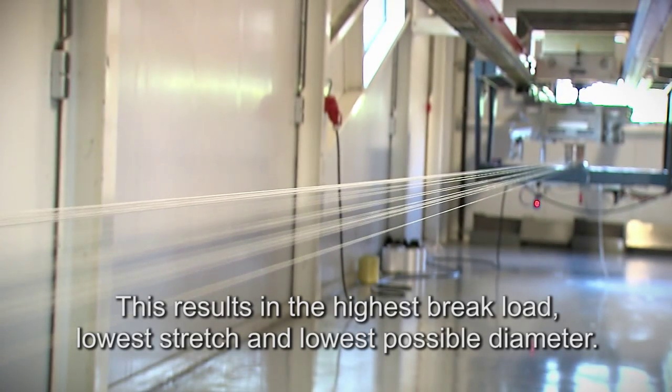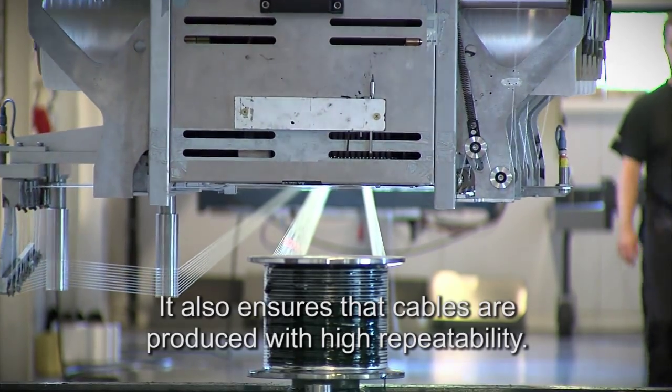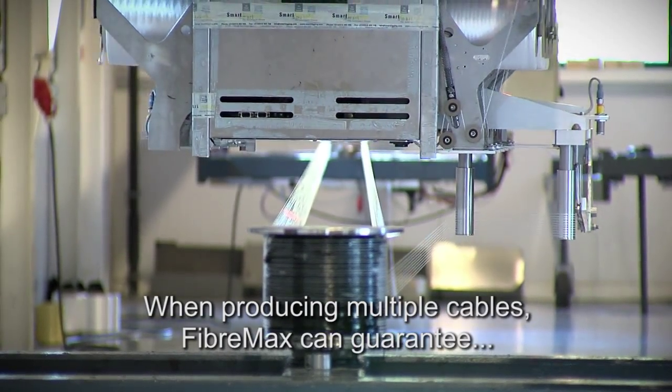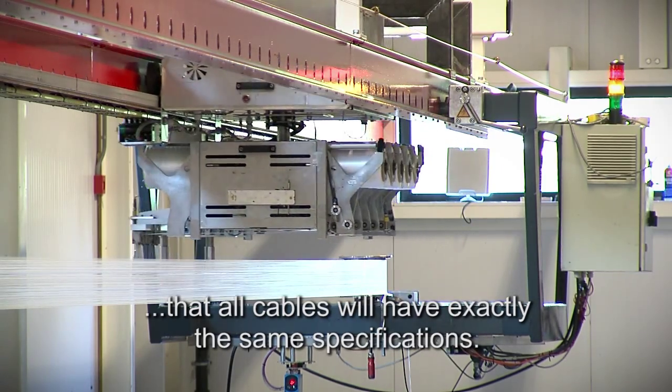This results in the highest brake load, lowest stretch and lowest possible diameter. It also ensures that cables are produced with high repeatability. When producing multiple cables, FiberMax can guarantee that all cables will have exactly the same specifications.